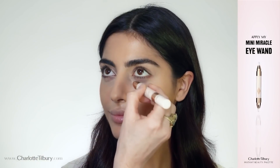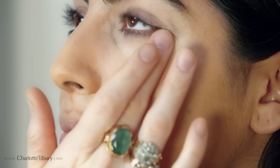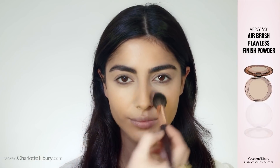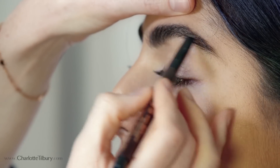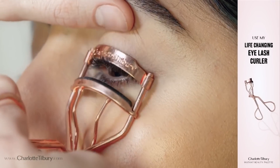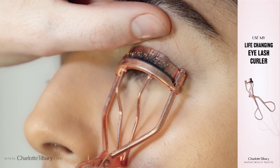Next I'm going to use my Mini Miracott eye wand. I'm now going to use my airbrush flawless finish powder with my powder and sculpt brush — it's so finely milled, it's like silk. I'm going to brush up the brows using my brow lift tool, then use my life changing eyelash curlers to really give you that wonderful wide-eyed look.